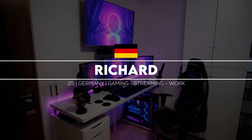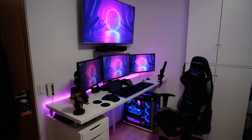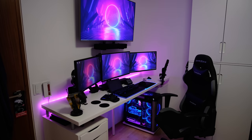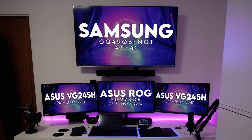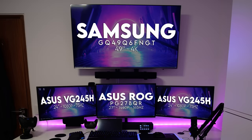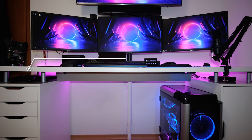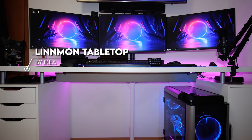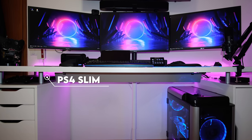Coming all the way from Germany is Richard and his epic quad display battle station. Richard is a software engineer and this is the setup he uses for gaming, streaming, and work. We've got a 49-inch 4K TV mounted up top with a 27-inch 1440p monitor in the center that he games on, finishing off with two additional 24-inch displays for secondaries. He built the entire setup on a LINMON tabletop with a few capital legs to add spacing between the Alex drawers, using that extra space to store his PS4 Slim on one side and his external hard drive on the other.